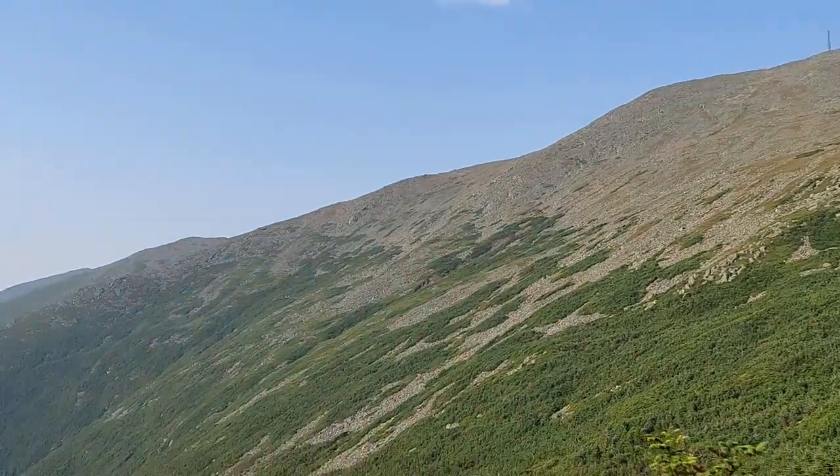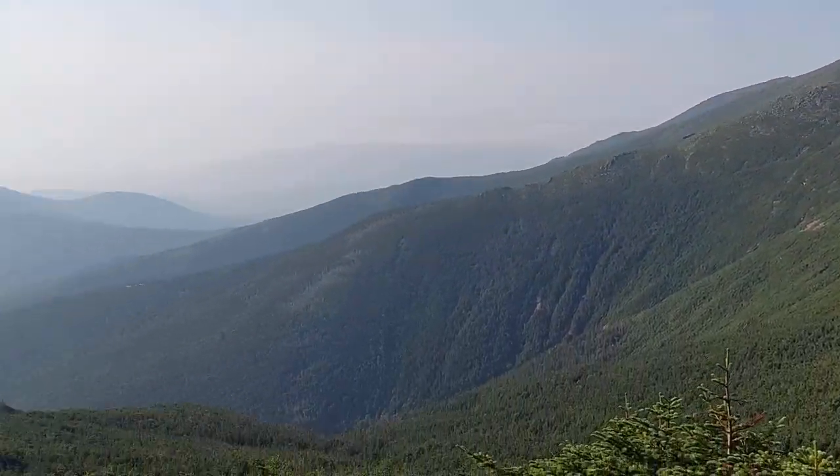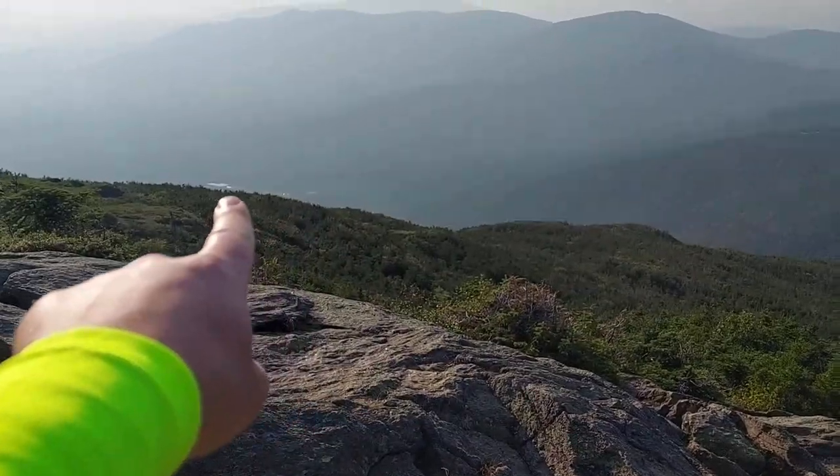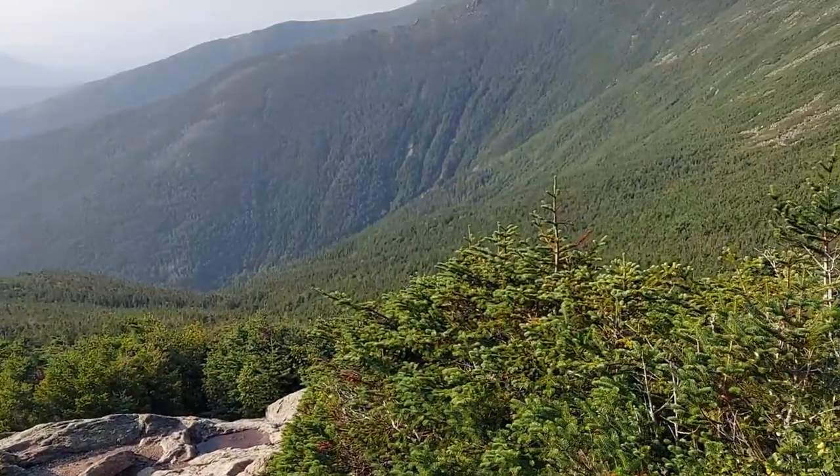I think we'll call it there — give you a nice panorama shot. We've got to go all the way down there; it probably won't take as long as you think. As the crow flies it's not that far — it's just steep.